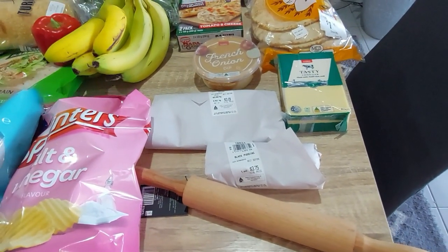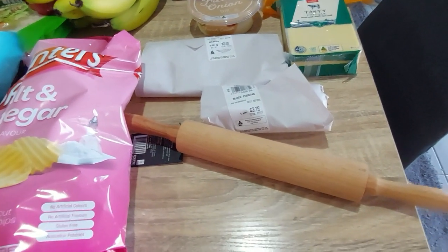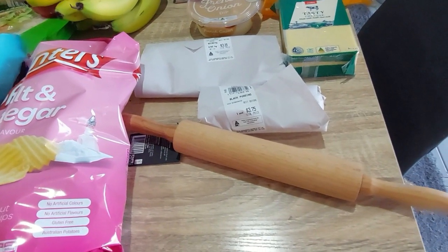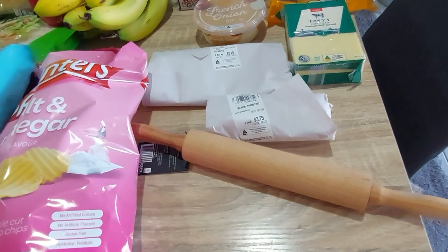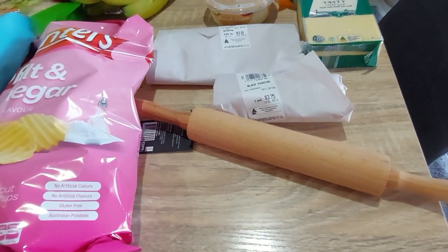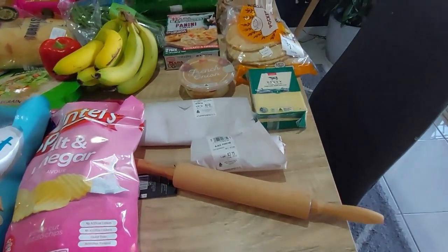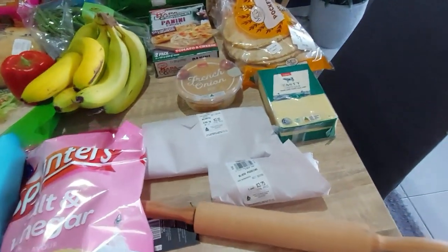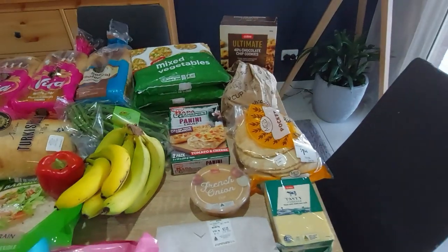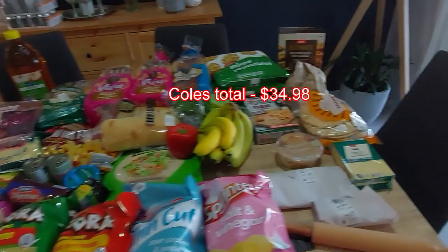I picked it up for my girls who like to help me bake — we roll out pizza dough, cookies, things like that. I've got my big mama rolling pin for me, a slightly smaller one I got them when they were littler, and a tiny five-centimetre one from when they were babies. I thought it was time to upsize them, so I grabbed it — a spur-of-the-moment purchase. I had a lot of those this week. That was Coles.